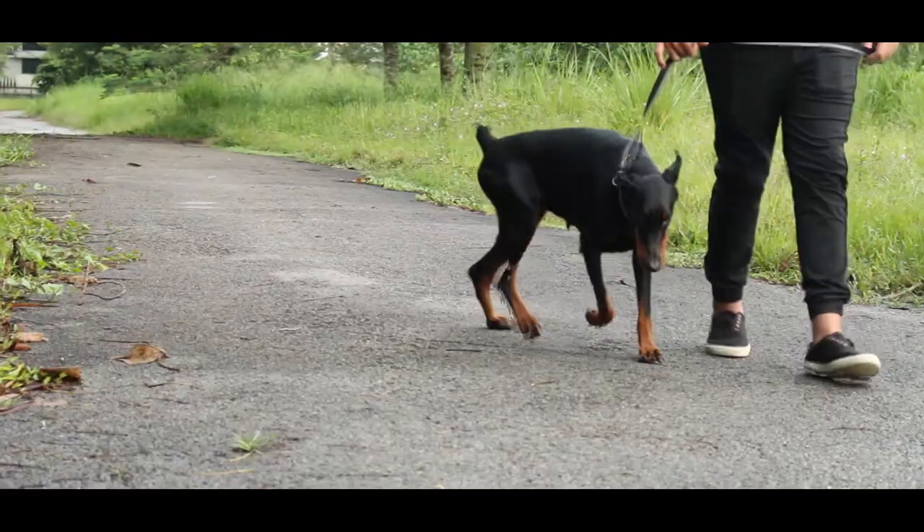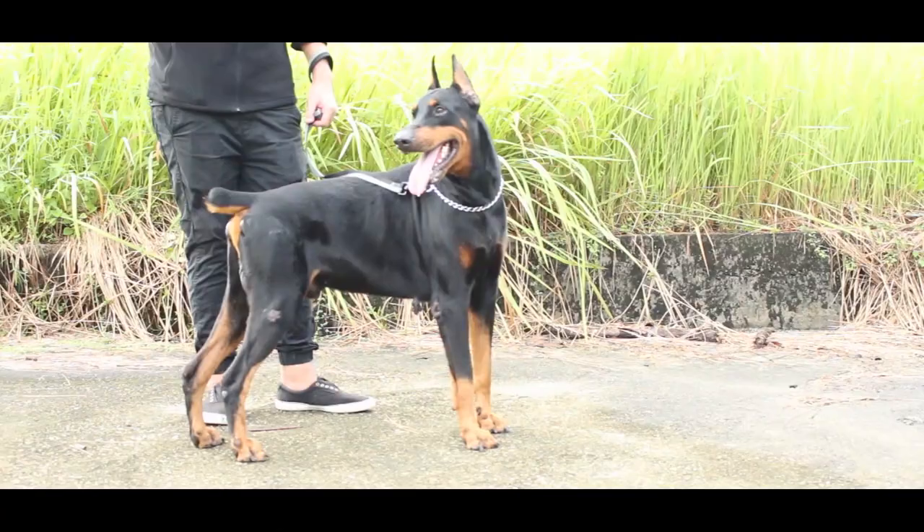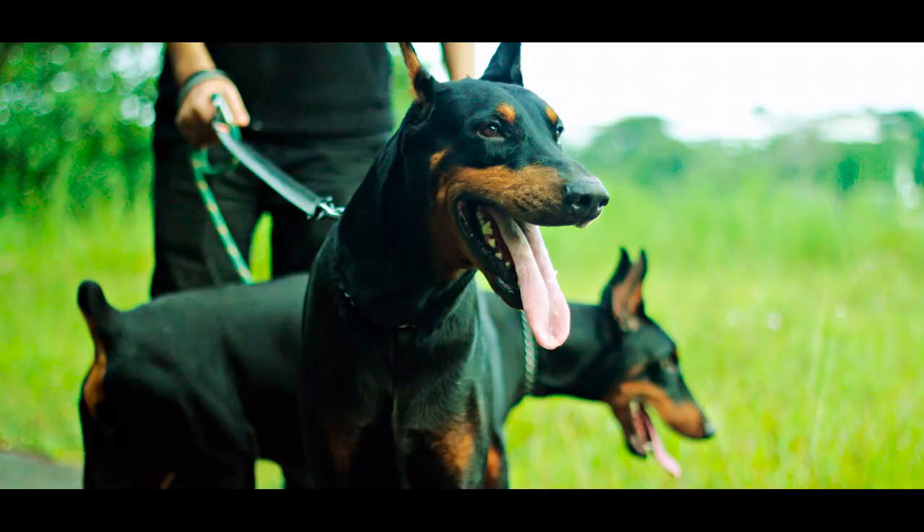Later the breed name was changed to Doberman Pinscher in honor of Louis Doberman. In English the name means Doberman's Terrier. In late 1949 when the breed came into Britain, they shortened its name to Doberman because they're clearly not Terriers.